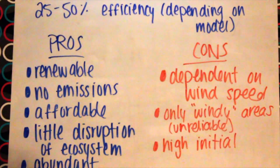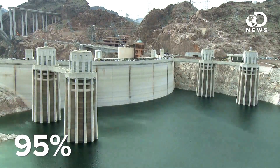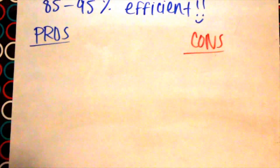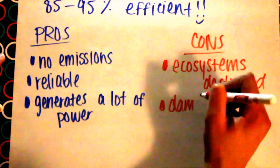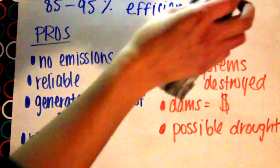Wind also has a high initial cost. This brings us to the winner and champion of all these power generation solutions: hydroelectric. The biggest hydroelectric installations can achieve 95% efficiency, and the smaller ones can still hit 85%. Hydro has approximately 95% efficiency. The pros of hydro are no emissions, it's very reliable, generates a lot of power, and it's renewable. The cons are that ecosystems are destroyed, dams are very expensive, and possible drought can occur.